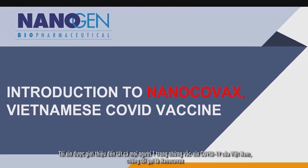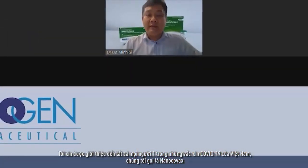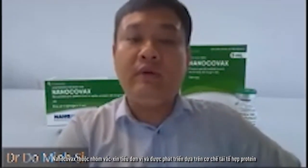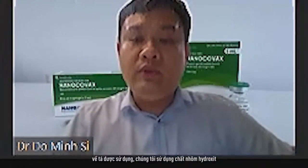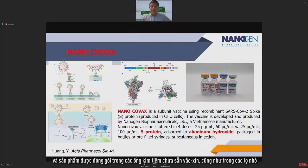Go ahead, Dr. Si. Thank you very much. I would like to introduce one of the Vietnamese COVID vaccines — we call it Nanocovac. The Nanocovac is a subunit vaccine based on a recombinant spike protein. We use aluminum hydroxide as adjuvant, and we present it in prefilled syringes and also in vials.